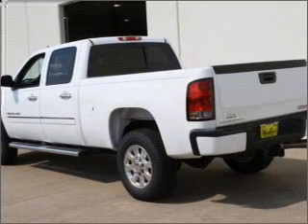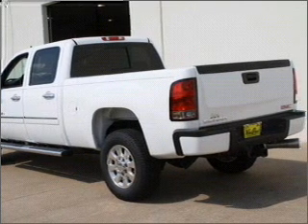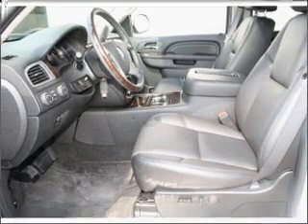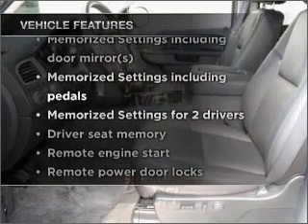Anti-lock brakes help you bring your vehicle to a safe stop. Heated seats are there for you on cold winter days, and memory settings are one of many features. Plus, enjoy these notable features that are included in this vehicle.